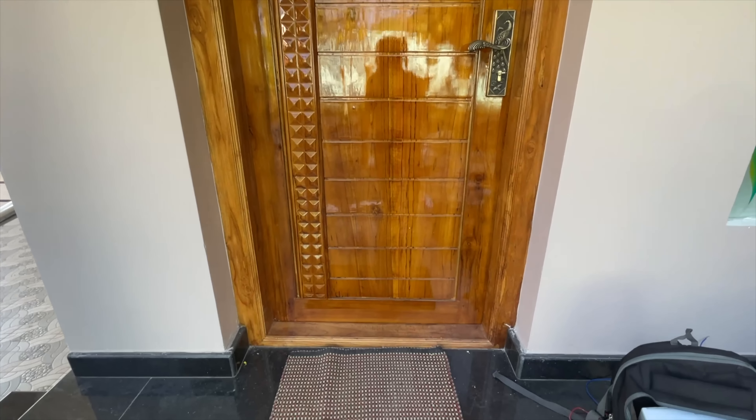You can see a wardrobe unit on the opposite wall. The attached bathroom is 5 by 6 inches. In the gray color selection, the wall tiles and floor tiles are very classy. There is a western closet, shower facility, washing unit, and all fittings in place.